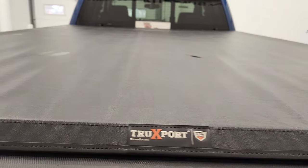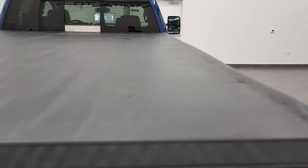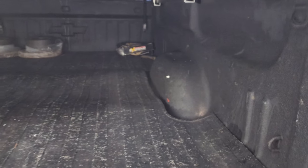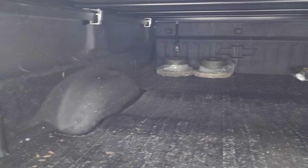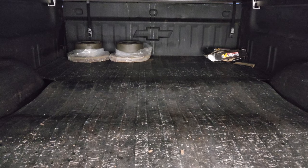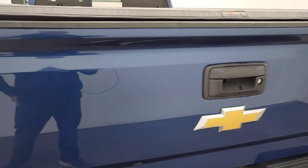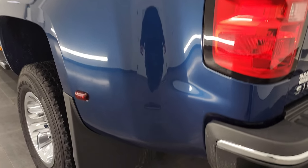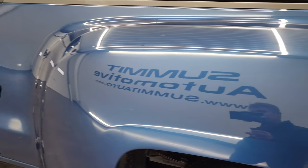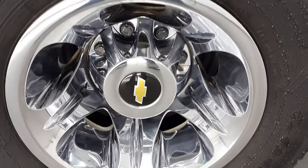It comes with a Truxport by Truxedo soft tonneau cover that is in nice shape — I didn't see any rips or tears, looks really clean. This one comes with a spray-in bed liner, also a bed mat, and it does have the fifth wheel bed rails. It also comes with some extra brake rotors in the bed that came with the truck, so we left them in there. The tailgate shuts nice and solidly, and it does have the easy-lift assist tailgate.